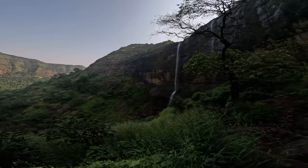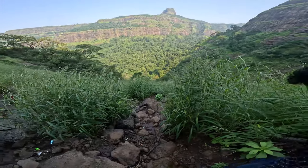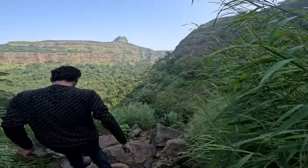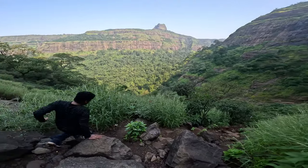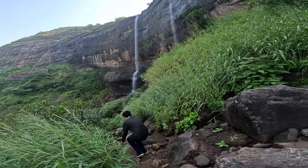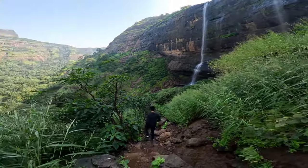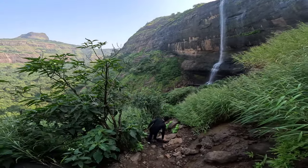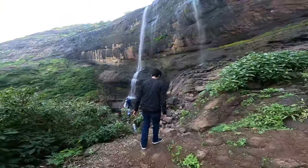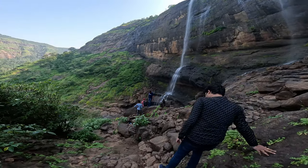We are finally able to see the waterfall, and there are two streams of waterfalls separated by around 5 meters. It's getting very tempting to reach the base of the waterfall, but it's not advisable, especially in the peaks of the monsoon where the water flow is unexpected and can get scary anytime. Also, the boulders which lead you to the base of the waterfall are very slippery, so please watch your steps and carefully trek down.